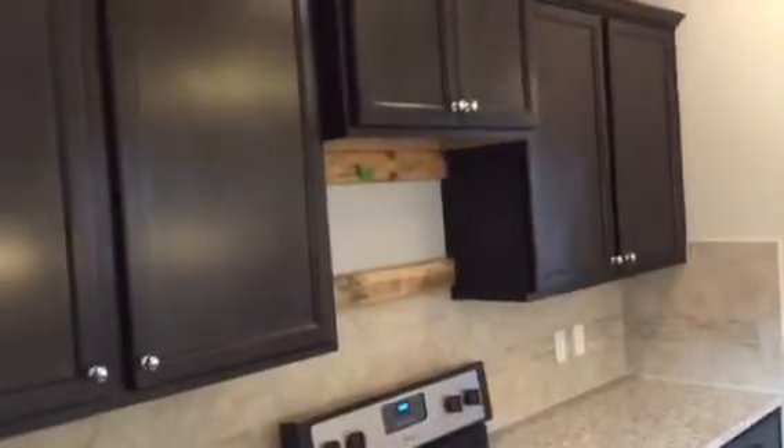The microwave will be installed on Monday. All the lights are working properly. Got an owner's closet down here in the great room. Pool heater is operational.